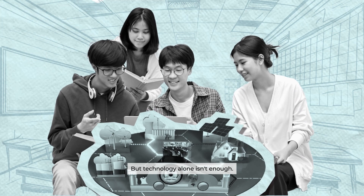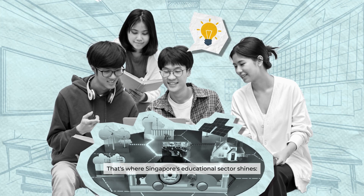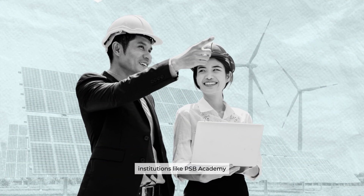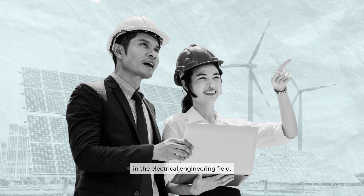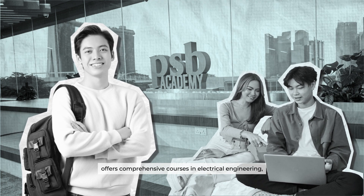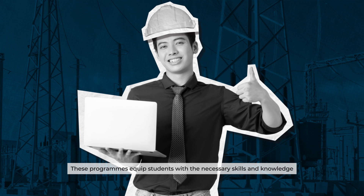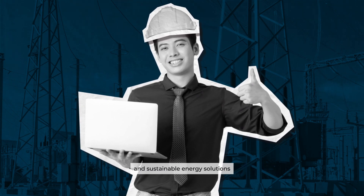But technology alone isn't enough. Preparing the next generation of electrical engineers is crucial. That's where Singapore's educational sector shines, integrating smart grid technology into the heart of its curriculum. Through curriculum adaptations, institutions like PSB Academy are equipping students with the skills and knowledge in the electrical engineering field, offering comprehensive courses that lay a solid foundation for understanding and contributing to smart grid technology.